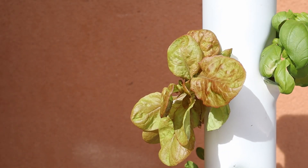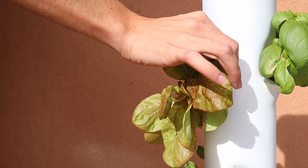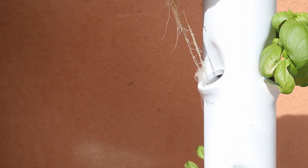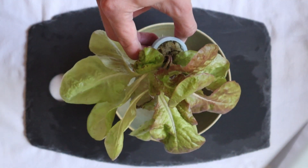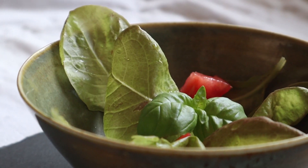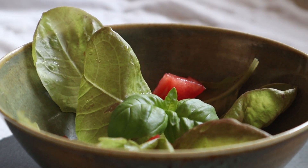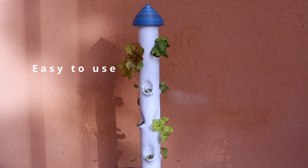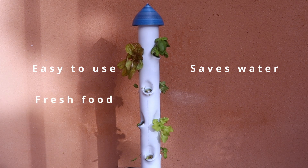You can harvest your plants. And voila! Easy to use. Saves water. Fresh food. No shipping.